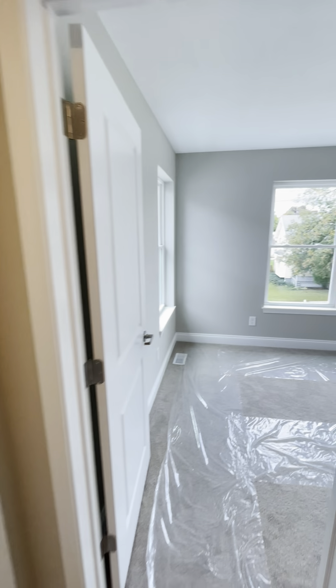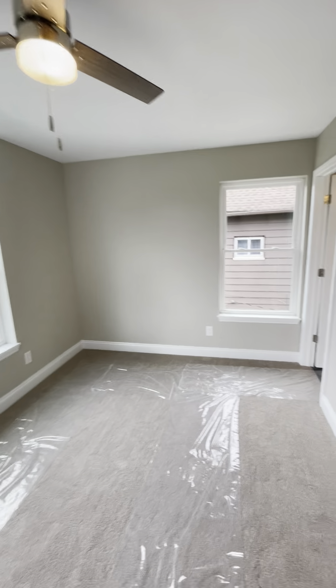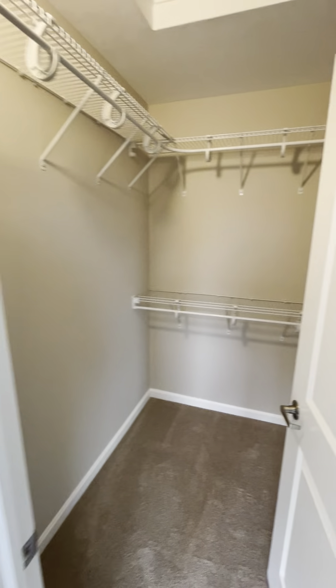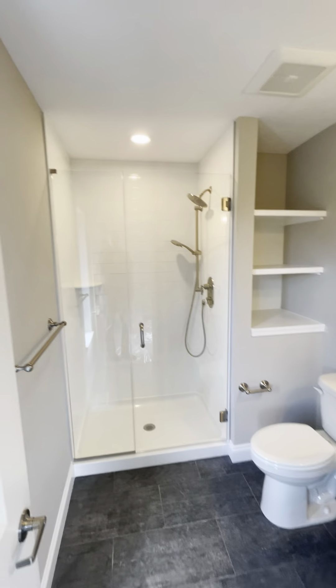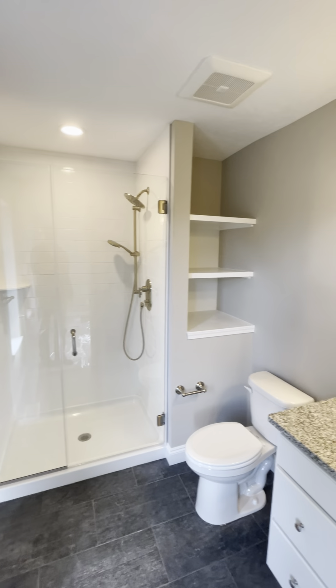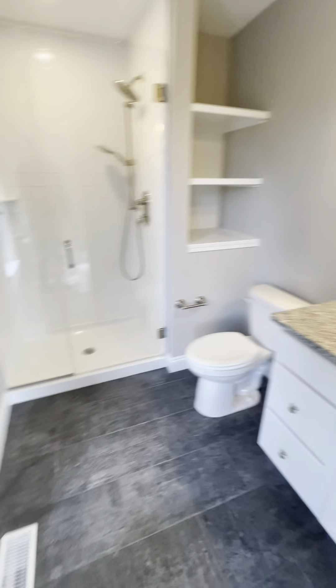We're heading into the master bedroom here — again lots of light. Walk-in closet. And we've got a tile shower with a niche area for shelving, tile floor, and granite counters.